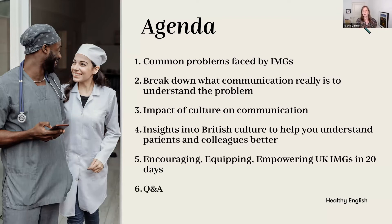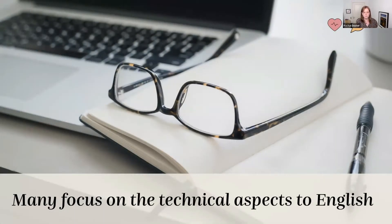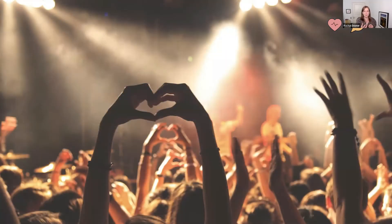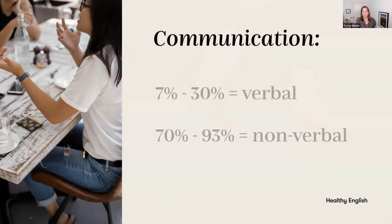What very commonly happens is when people are struggling with their communication, or they've been told they need to improve their communication, they focus on the technical aspects of the English language. But even if your English was technically perfect, it doesn't mean you're going to say the right things that resonate. It's more than just the verbal language, and to illustrate this, look at these percentages — this is what communication really is.